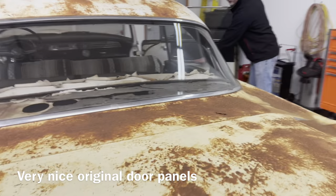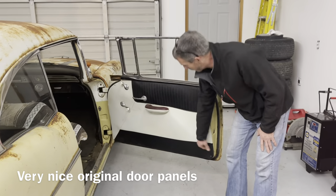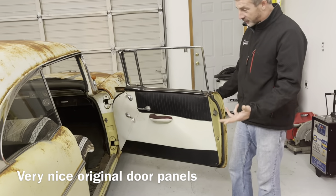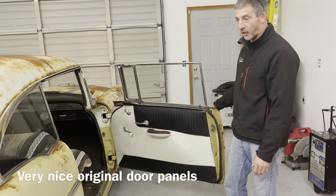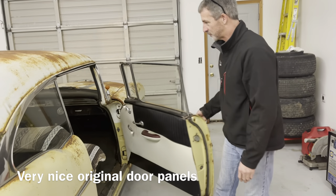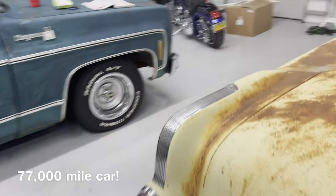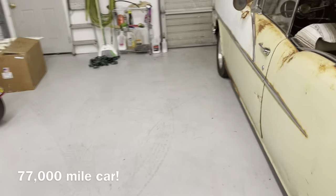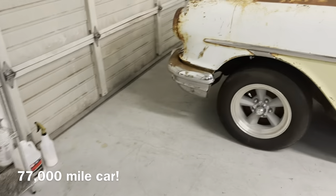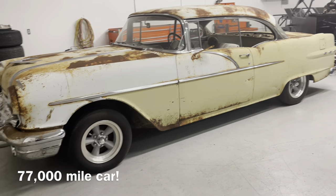Neither armrest is ripped or torn — the bottom of one is rolling up a little, but you just don't see factory armrests still in that kind of shape. It is a 77,000-mile car that spent some time in the barn. It's getting harder and harder to find these classics in this kind of condition. It's really fun to see one like this.